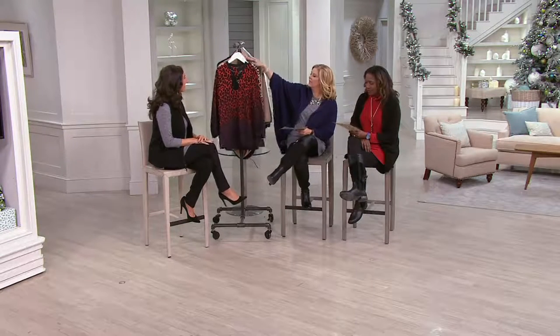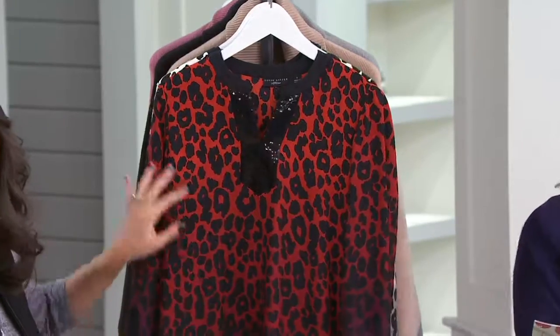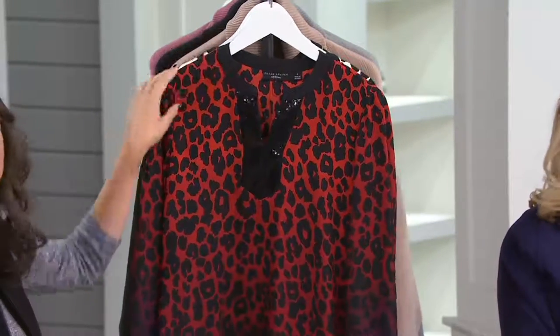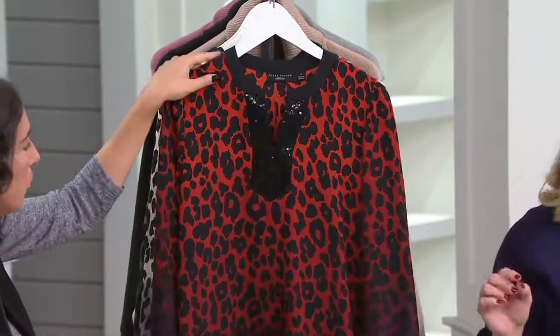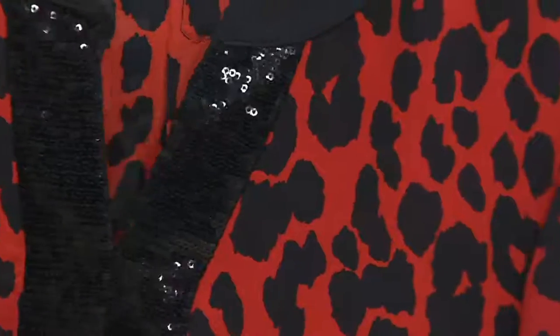We're going to continue on with the Susan Graver Artisan Printed Feather Weave Sequined Tunic. We're offering it today at $59.75. If you want it for the holidays, you can still get it with guaranteed delivery, and no additional shipping and handling charge on this. Justine Santanello is here with us. It's available in Berry, in numerical sizing, sizes 4 through 24, for a more custom fit.